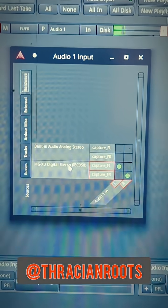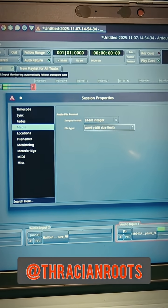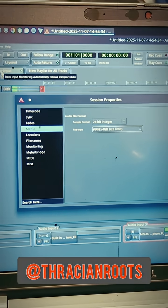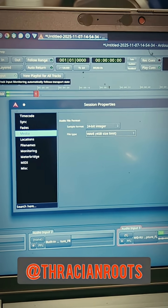You can see here that it is also set in the routing grid for the audio inputs in RDour. Then, in order to set your bit depth, you can go right into the session menu, click Properties, and then on the Media tab on the left, you will see the audio file format. I'm going to be recording in 24-bit using WAV files.